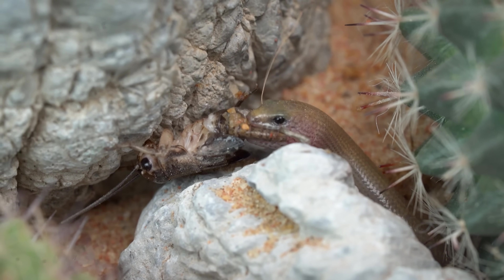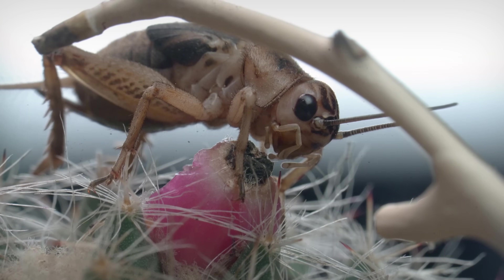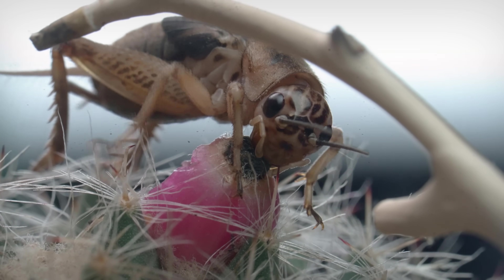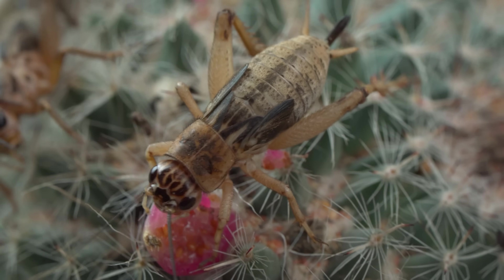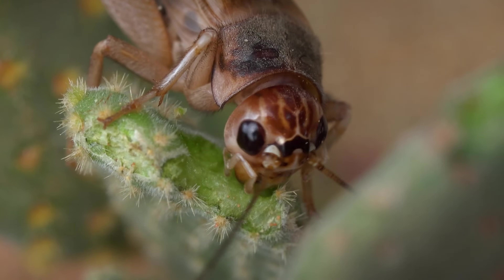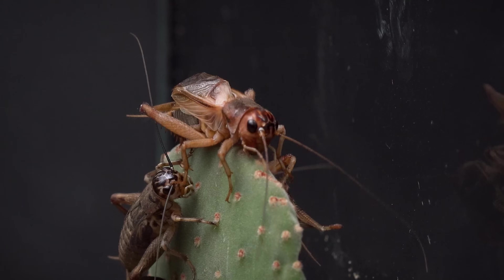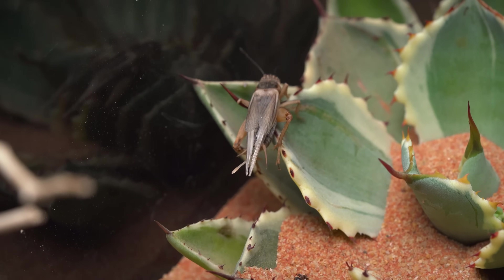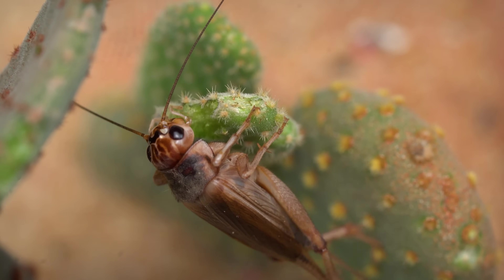That cricket is climbing the cactus and eating my flowers! This one's way too naughty — I need to get it out before it ruins everything. By the way, these little guys are seriously healthy, living off plants instead of craving protein and sugar like ants! Makes me wonder — do ants ever get diabetes like humans? What do you think? Let me know in the comments below!